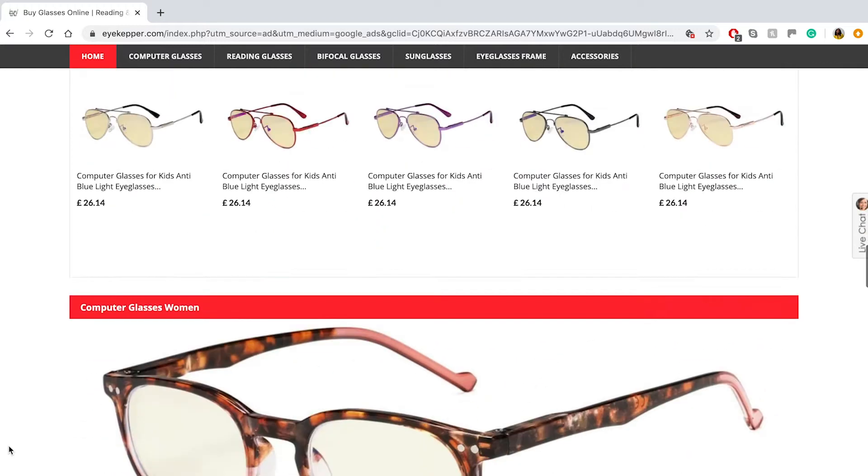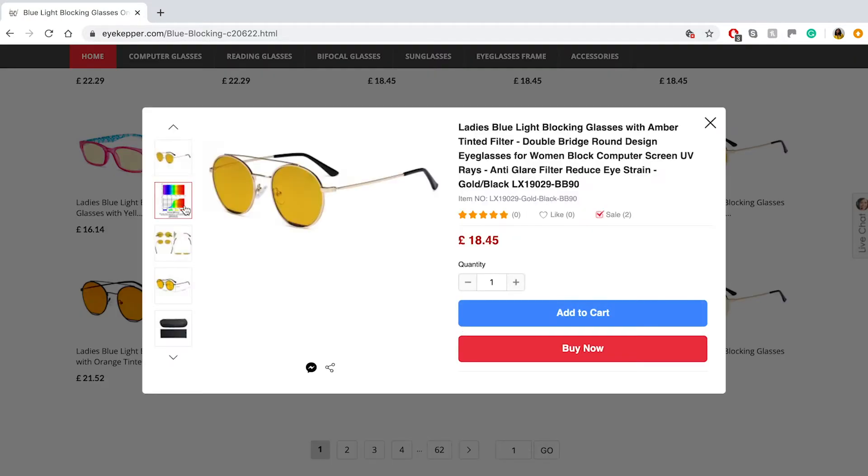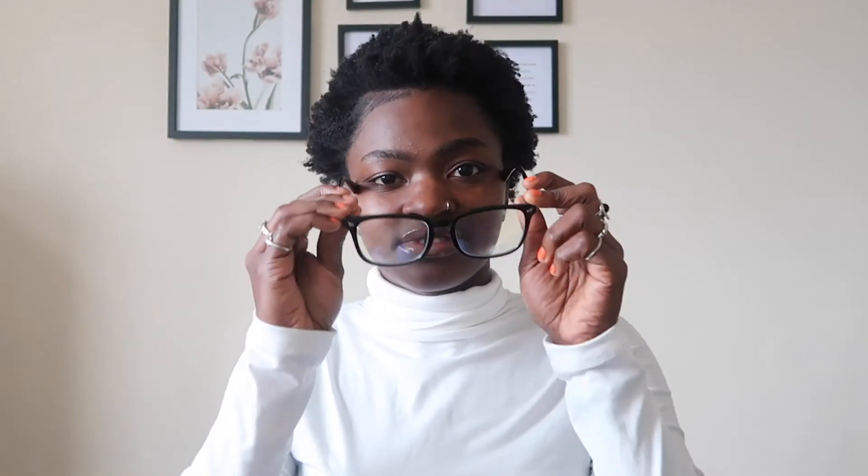When you open it up, you'll find the glasses and a little wipe cloth to clean the glasses. On their website they have a variety of styles and designs, so you can choose the type that you like and also the strength.